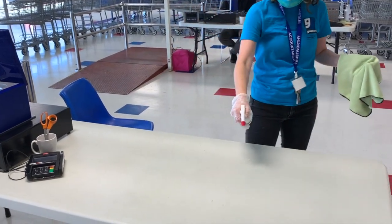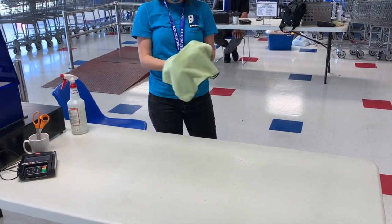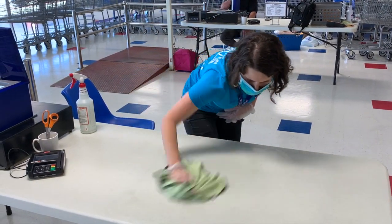The next area to be cleaned is the cash wrap. This area should be cleaned periodically throughout the day. Make sure to saturate the table and use the chamois to dry it.